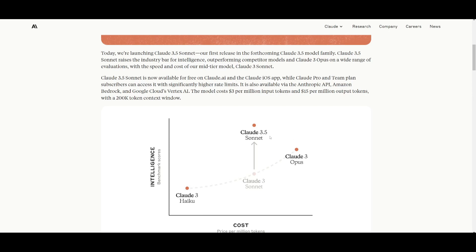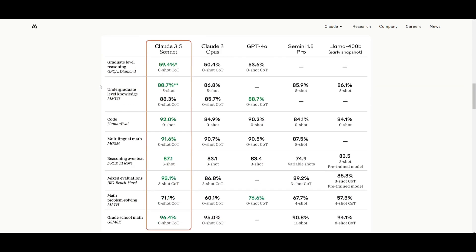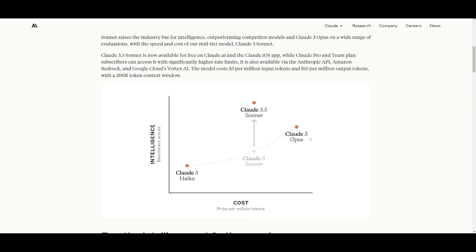This is just the 3.5 version — they plan on releasing the Claude 4 family, which is probably going to be released later this year. But for this new model, it is exceptional in terms of performance. It even outpaces GPT-4 Omni and outperforms it in mostly every benchmark. There are certain benchmarks where it loses to GPT-4 Omni, but in most cases it's doing exceptionally well. It makes you wonder how amazing the Claude 3.5 Opus model, or even Claude 4, will be.